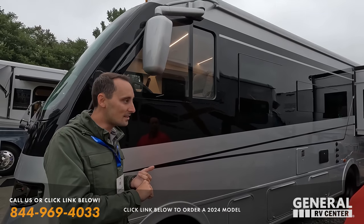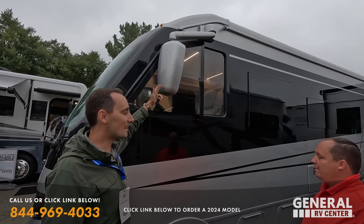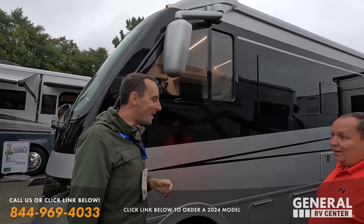The height is only 11 feet, so it's actually smaller than some Class C's as far as the actual height. But we still give you two ACs — ducted ACs, 13 fives. We added nice diesel chrome mirrors. You typically don't see this until you get to like a $500,000 bus. And then for the paint shop, we wanted to keep it simple. Keep it Euro.